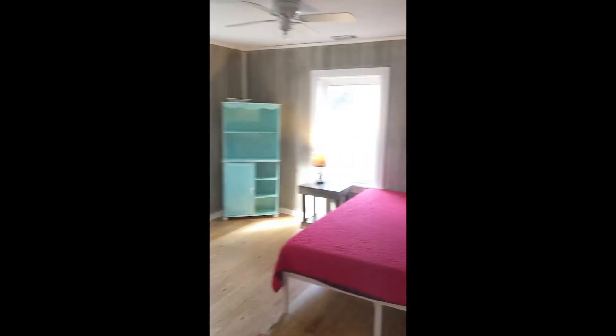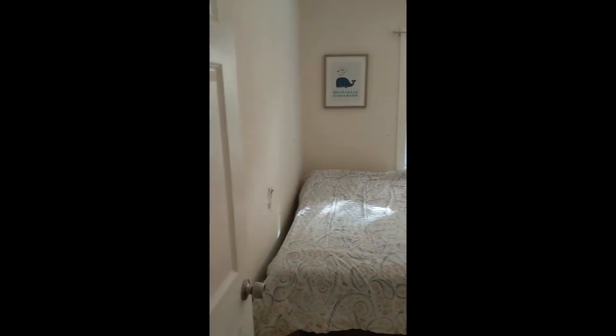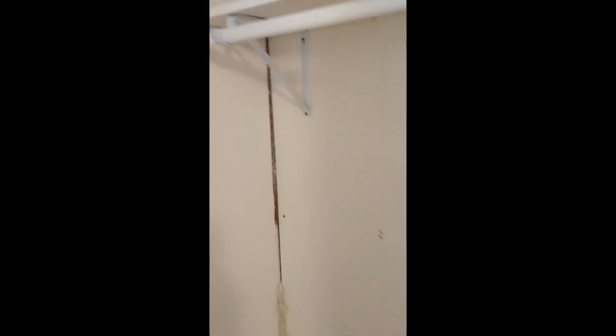In the hallway and one bedroom they just left the paneling but did do a knock-down texture throughout. Something is settling because this door won't shut. The other bedroom they did drywall, and you can see where a dog tried to claw the wall — looks like dog claw marks.